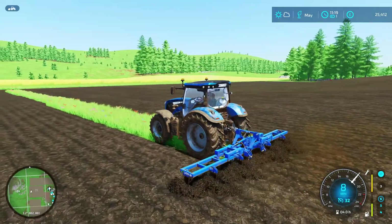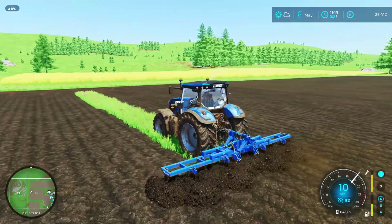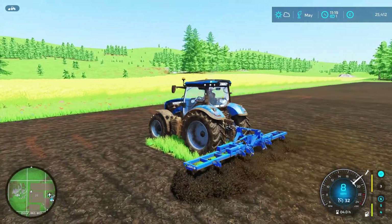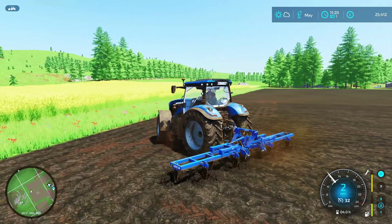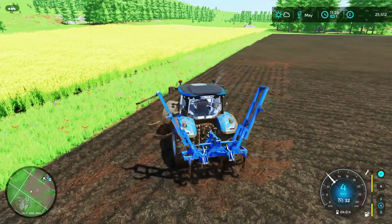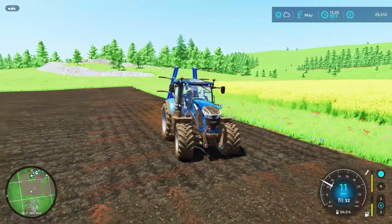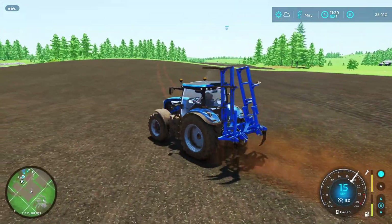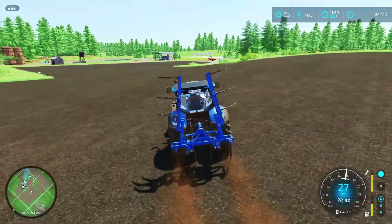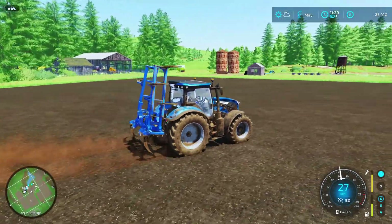So we're on our last run now. I think I'm going to run this plough up to the shop and sell it — I know it's not worth very much anyway. But we have literally maxed everything out here, so we've got no further need for this really. So we'll just go and get rid of it.